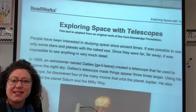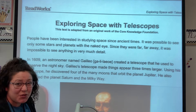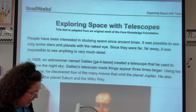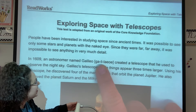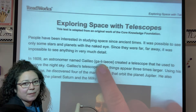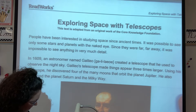In 1609 — think about how many years that was, over 400 years ago — an astronomer named Galileo created a telescope that he used to observe the night sky.